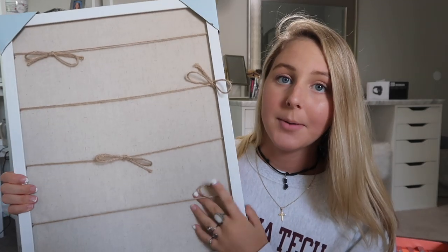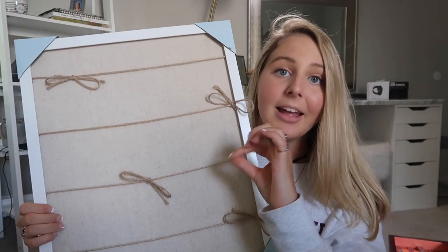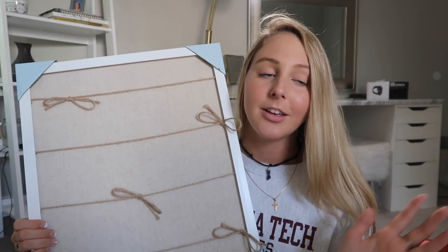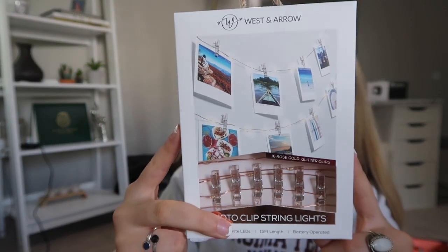This is another accent piece I picked up for my wall. I saw this in the sale section — it was $10. Where are you going to find something this cute for $10? It's a little white frame with yarn strings on it. I thought it would be really cute to get little pins and hang up pictures or Polaroids of me and my friends from high school. I also picked up these little rose gold fairy lights — 16 clips, 15 feet long — really perfect for spicing up your room.